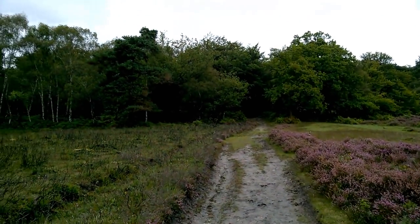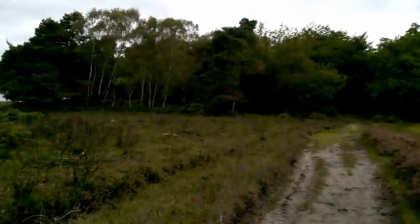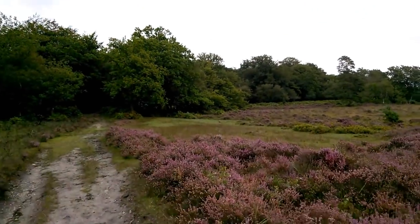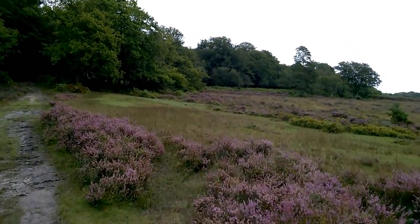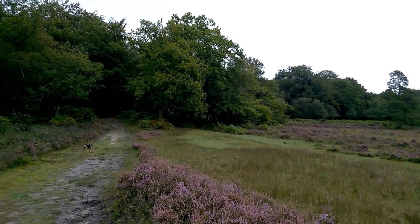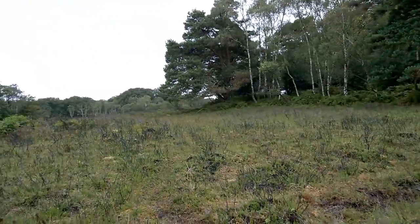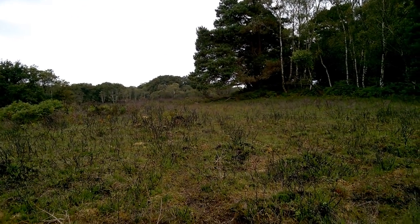We're in the New Forest, probably only about a mile away from the A31, which is a major road. If we walked in that direction, we'd probably come to another road within less than a mile. That is the nature of the countryside here in England — we don't really have any massive wide open bits of wilderness. We have quite a lot of countryside, but it's countryside that's by the side of a road, or at least not very far from one.